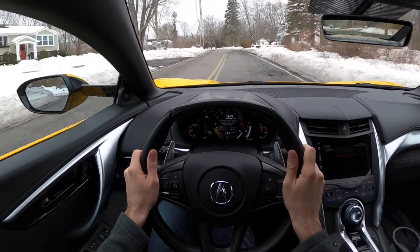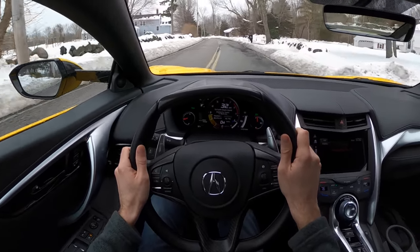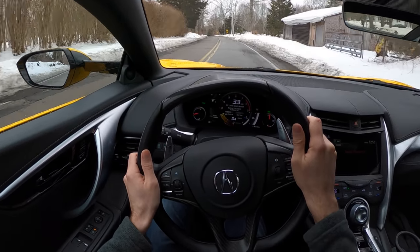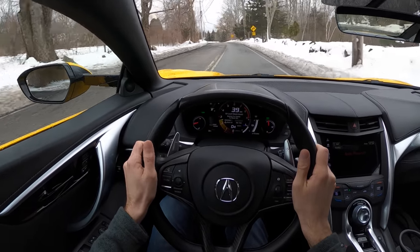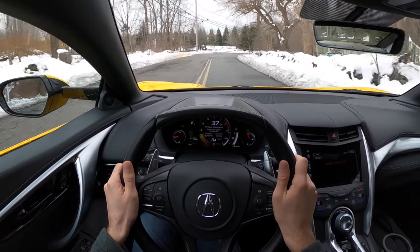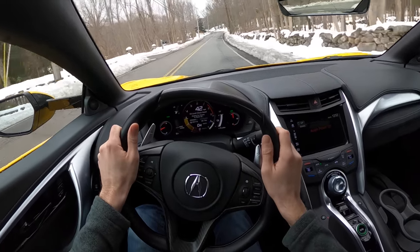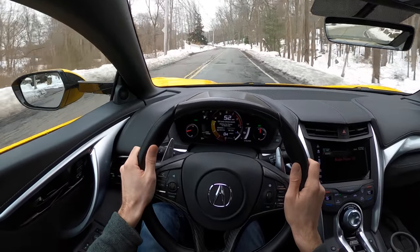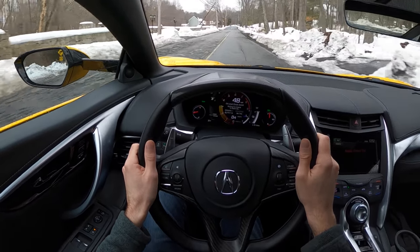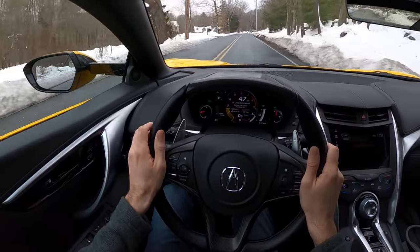Let's see how she does over some bumps — this is the real test. It's not bad. It's not jarring, and there's really no NVH. Sometimes you get in these supercars and all you hear is creaks and squeaks and you're wondering, am I breaking this thing? But we are just gliding over some pretty aggressive bumps that make my M3 make a lot of noises, and the NSX is holding up. This is fantastic.